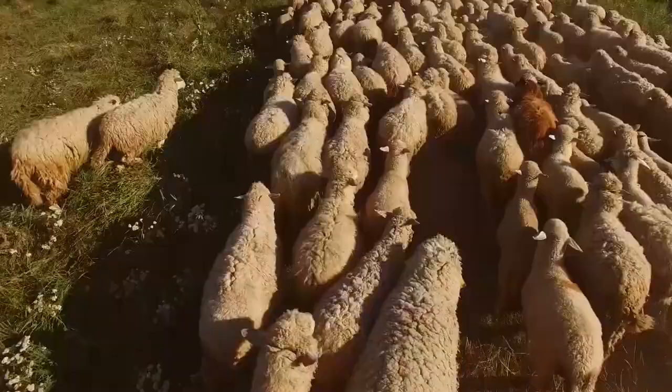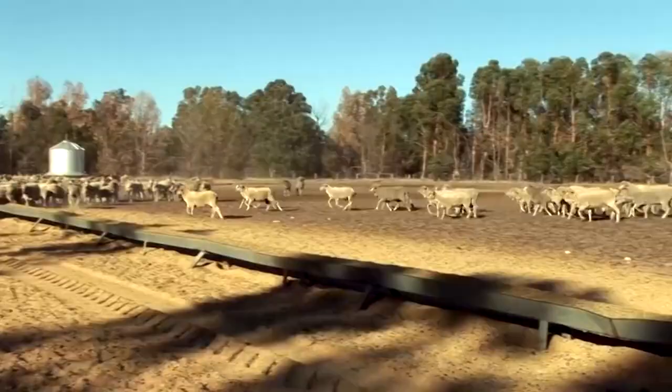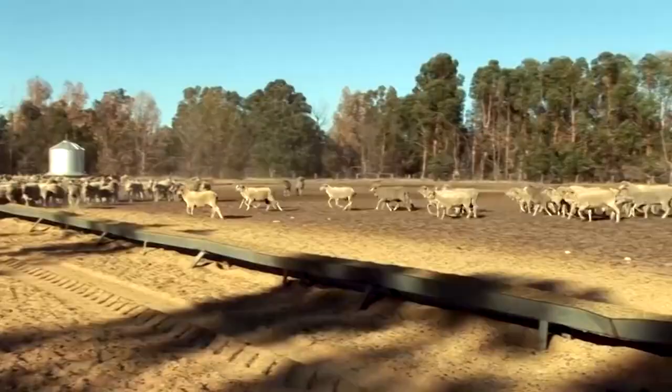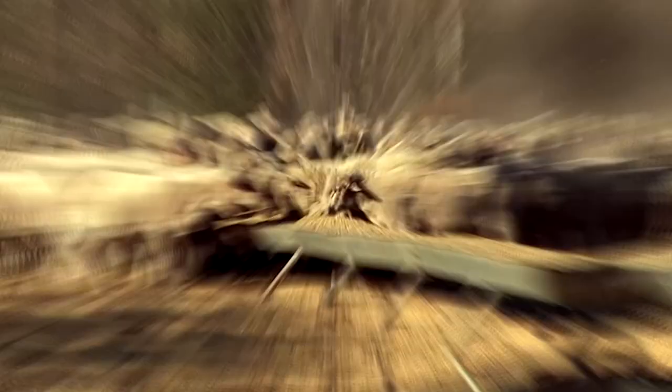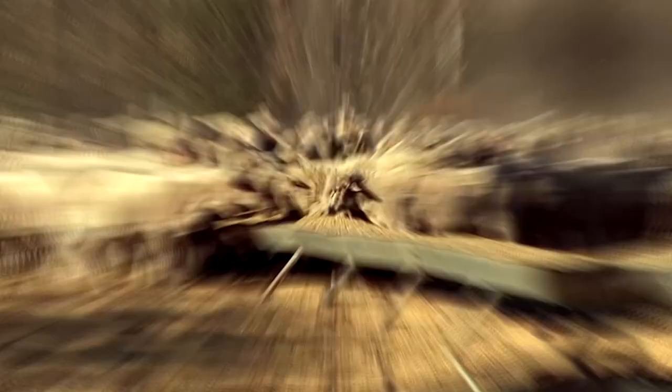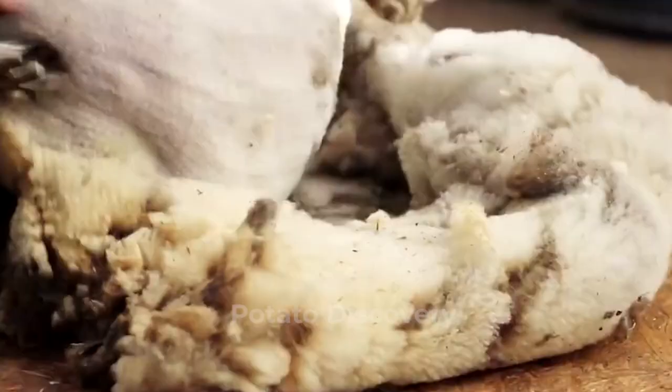Surely you know sheep is a gentle animal raised for fur to produce clothes. They are raised on large farms and are widely raised in countries around the world. Have you ever eaten lamb? This video will show the high-tech lamb making process of a factory in Australia.